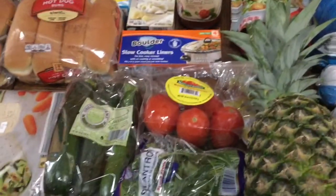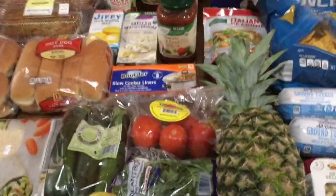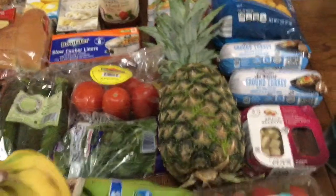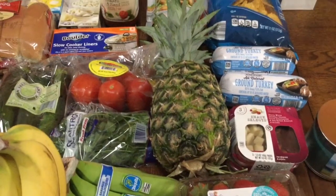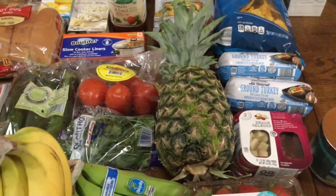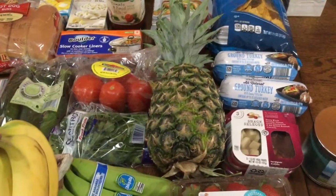I bought some Roma tomatoes — four of them for a dollar, which is basically 25 cents each. I also bought a pineapple for about two dollars. We ran out of pineapple and I love having it in my smoothies and just having it for the guys to eat when they want.